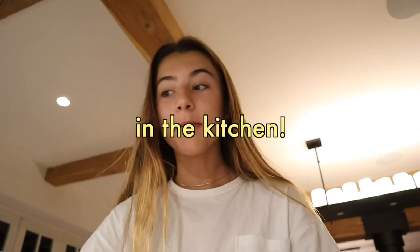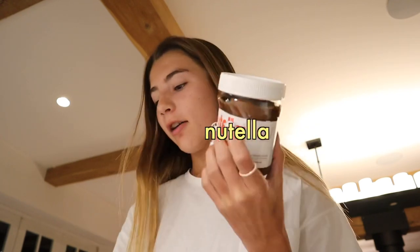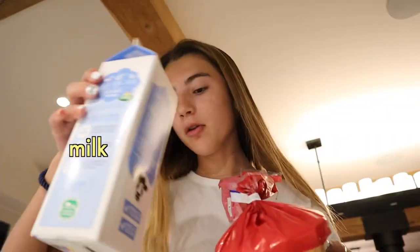So the video you guys just saw is what I'm going to be attempting to make right now. Let's go and try this recipe out. I'm now in the kitchen and I just grabbed all of my ingredients: one egg, some butter, Nutella, obviously sugar, bread, and lastly milk.